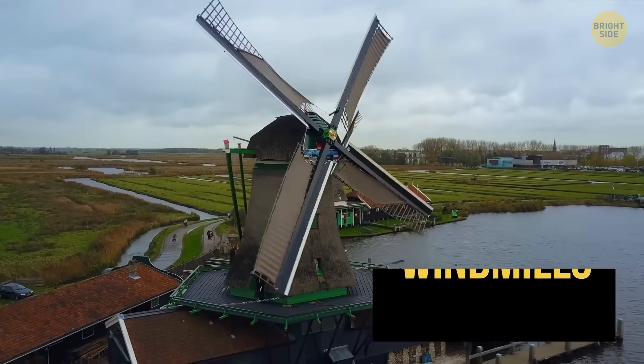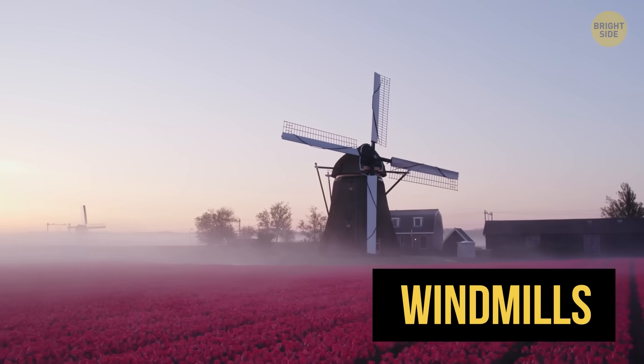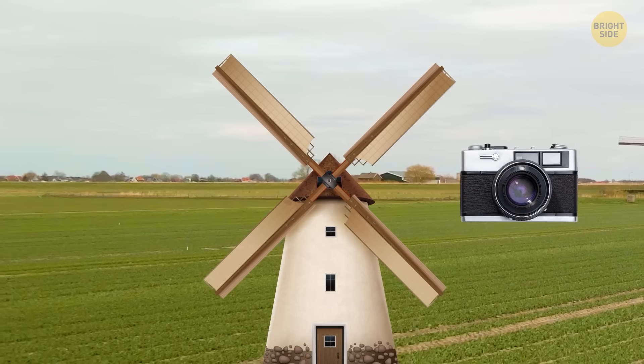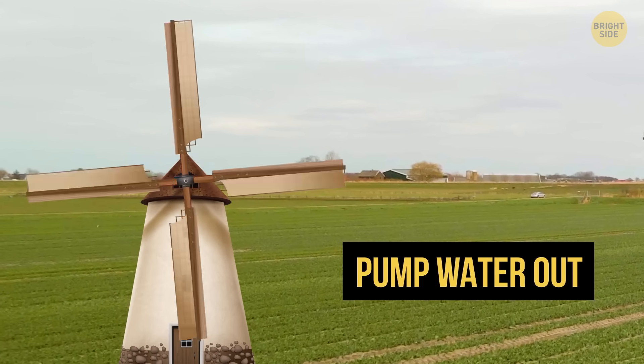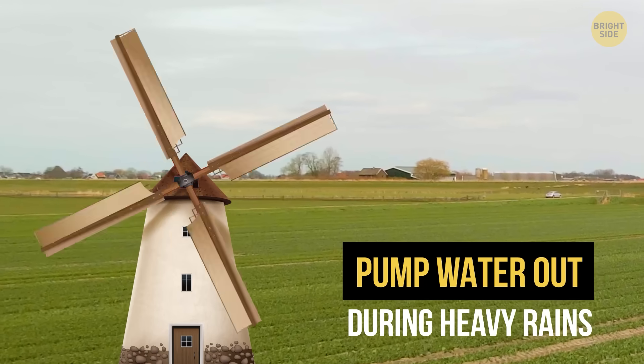And then there are the windmills. Those classic cute Dutch windmills aren't just tourist landmarks — they actually use wind power to pump water out during heavy rains or floods, sending it into the right channels where it can be safely drained.